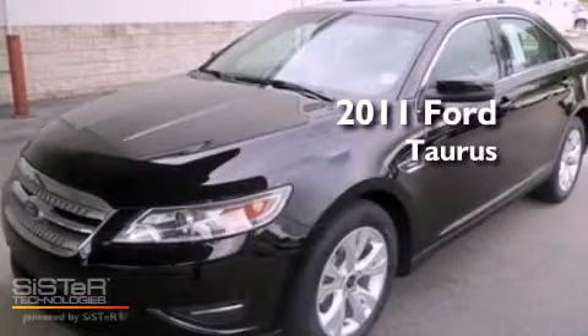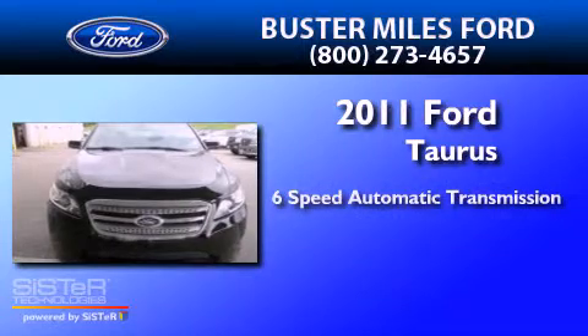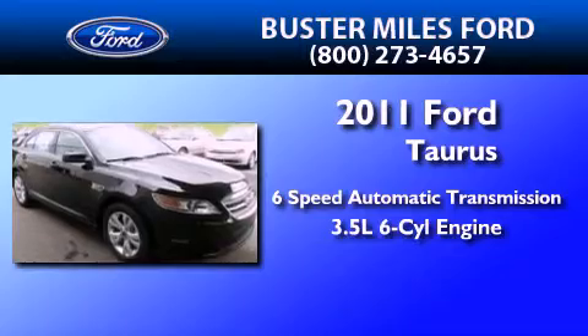This is a brand new 2011 Ford Taurus. This four-door sedan has a six-speed automatic transmission and a 3.5-liter V6.